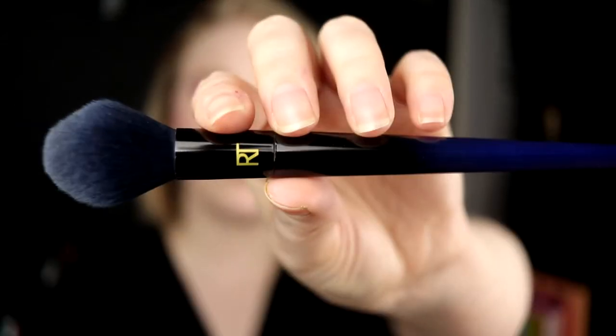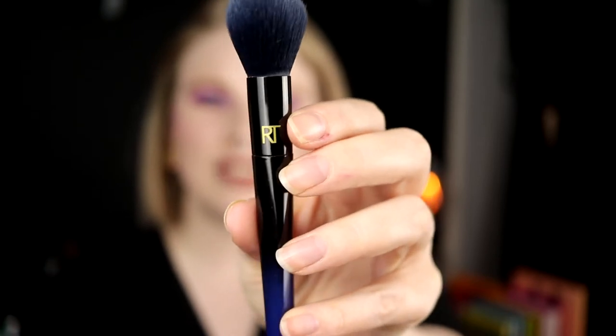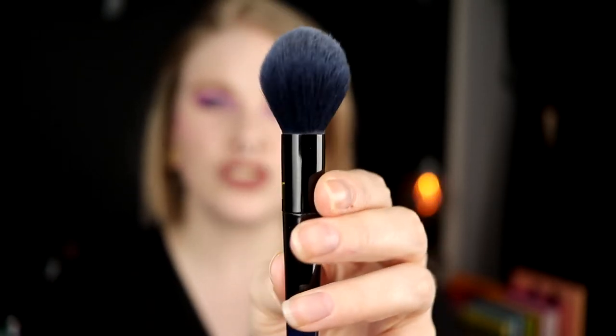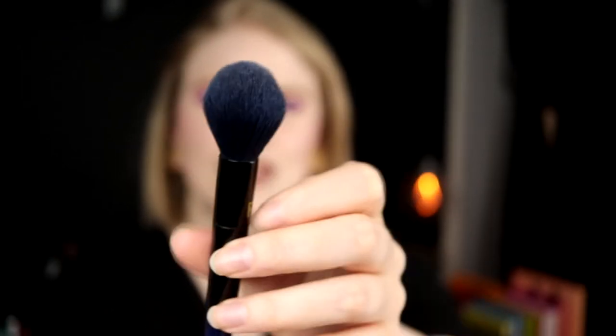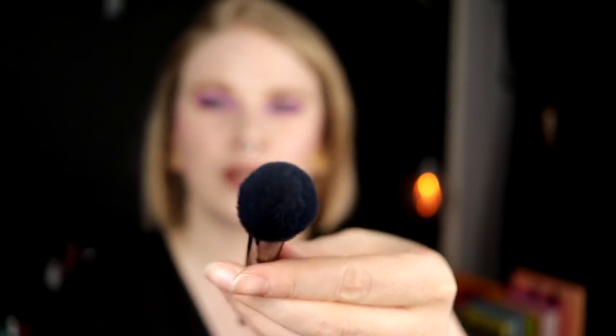This is from Real Techniques — it's the Faux Blue collection. It goes from black down to blue and I really love it. This is the B02 and I use it for my powder contour. What I love about it is the cone shape — it picks up product really well and it doesn't pick up too much because of the different lengths of the bristles, so it distributes everything very evenly.